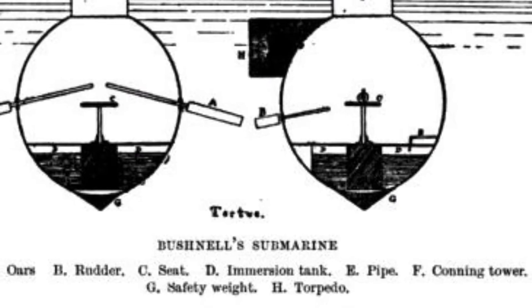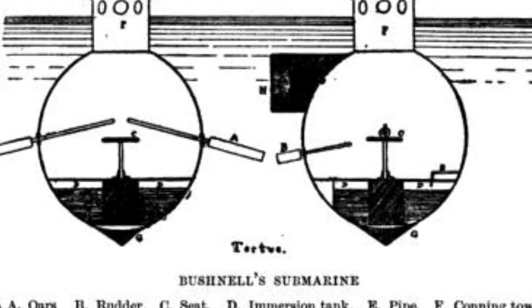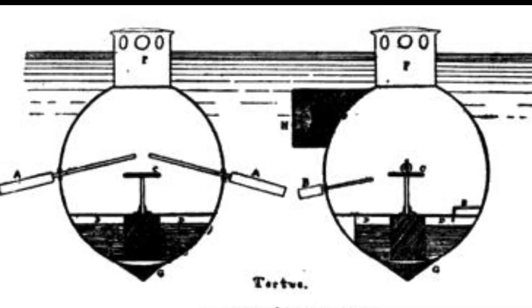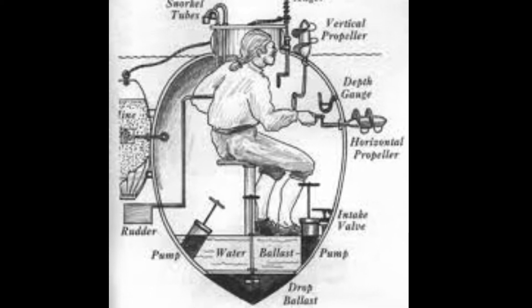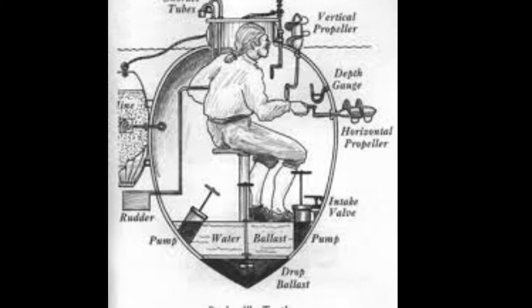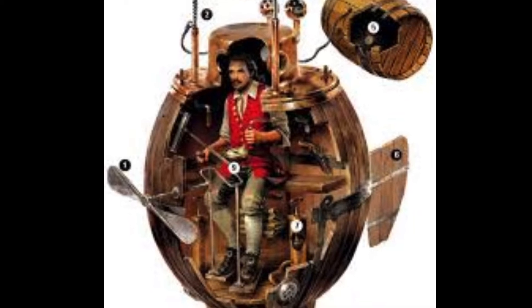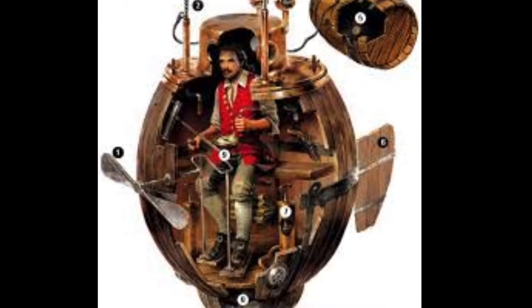He combined these elements into the Turtle, named for the way it looked as it glided through the water. Also known as the American Turtle, it was designed as a one-man-powered submersible able to attach time-release bombs to the hulls of enemy ships using a hand-powered drill and ship auger bit. It was constructed completely of oak wood with wrought iron casting, very similar to a barrel, with glass panes at the top to let natural light seep in.